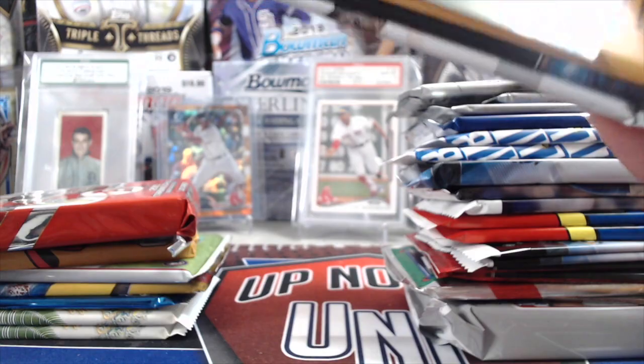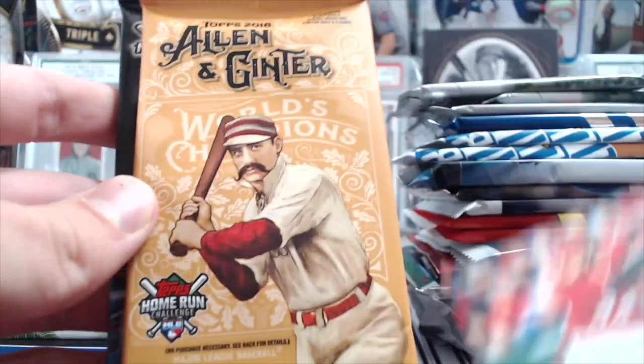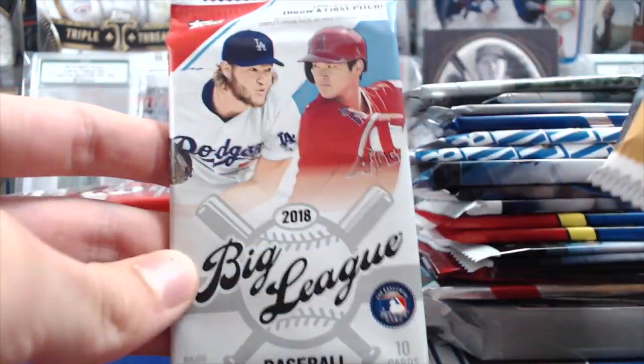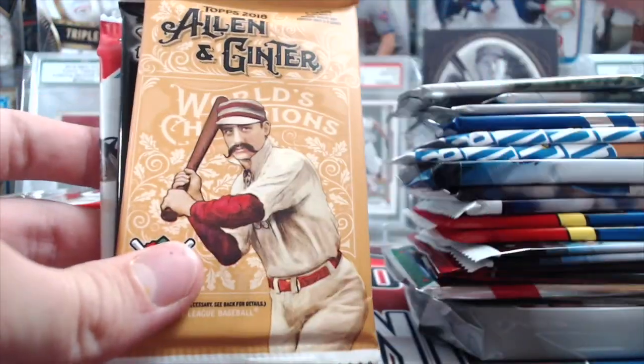What's in this one? We've got a Bryce Harper, an Allen & Ginter, an 18 Series 1 Hobby, and a Big League pack. Bryce Harper is actually kind of a nice card — good shape.